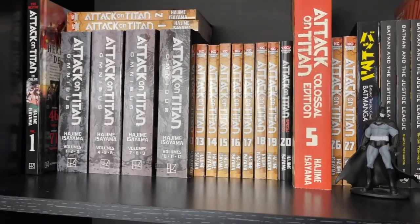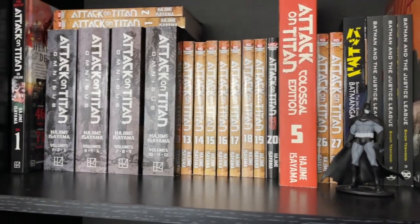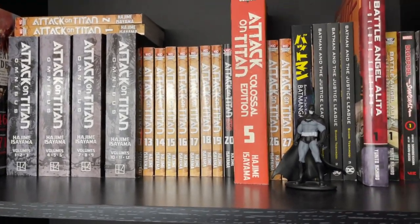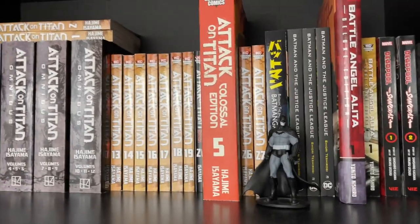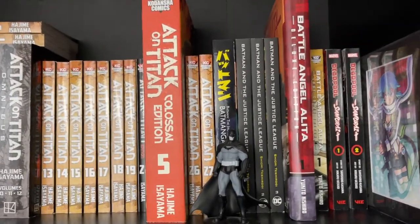Attack on Titan — some parts of the series I absolutely love, some of it I don't love, but I think it's an interesting one. It was one of the first ones I started reading when I got into manga.